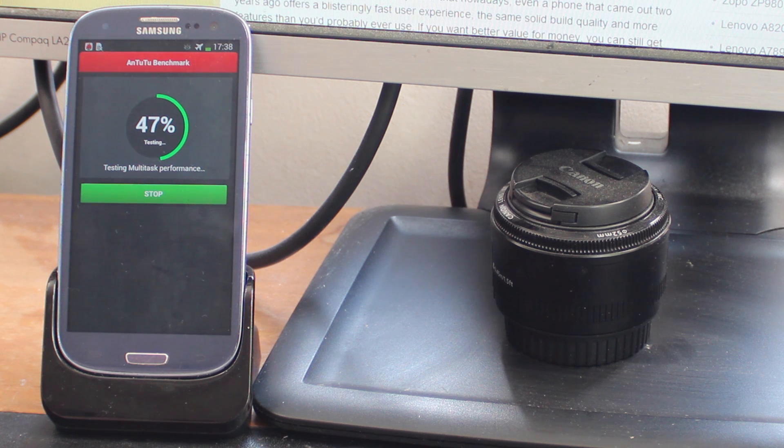Those of you in the know will remember this is a PenTile Matrix display, which has been quite controversial and pretty much shunned by lots of tech bloggers and phone reviewers in the past. However, we have to say that the display on the Samsung Galaxy S3 looks absolutely lush and we've got no complaints about it whatsoever. The display is covered by a layer of Gorilla Glass 2.